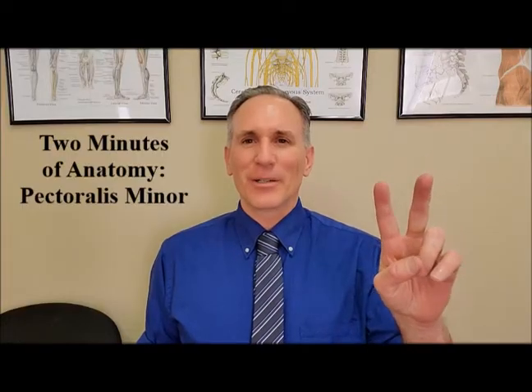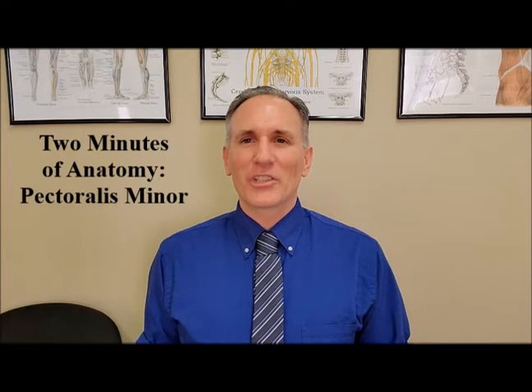Hello and welcome to Two Minutes of Anatomy. I am Dr. Donald Lozello of Championship Chiropractic in Las Vegas, Nevada. On today's episode of Two Minutes of Anatomy, I'm going to speak about the pectoralis minor muscle.